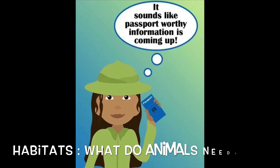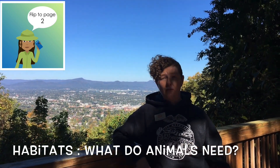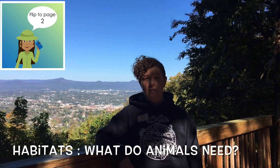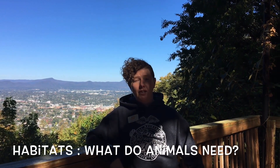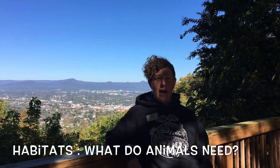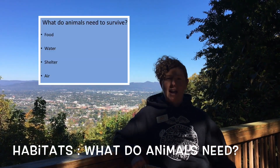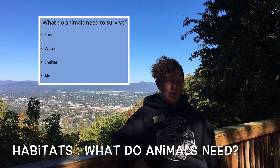Habitats, of course, are a place where an animal lives, and to have a successful habitat, it needs to have a few things that all living things need: food, water, air — which thankfully is easy to find — and shelter. So a home, a nest, a cave, something to give that animal shelter.